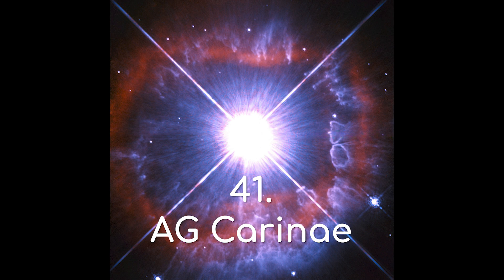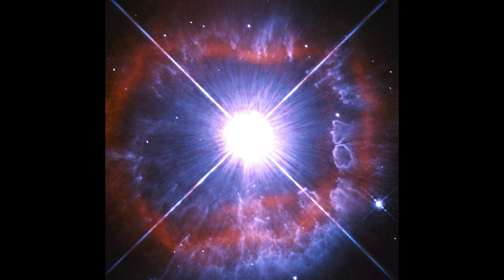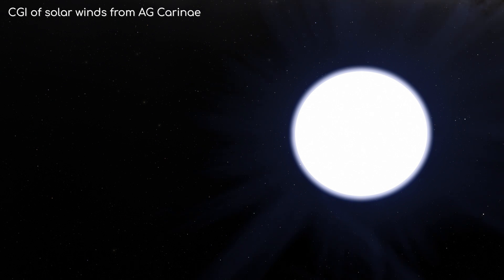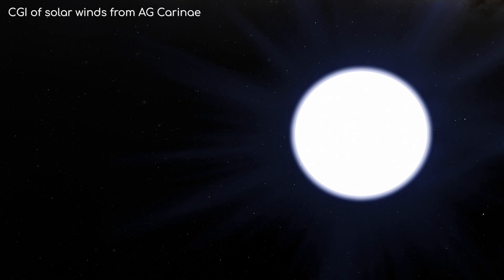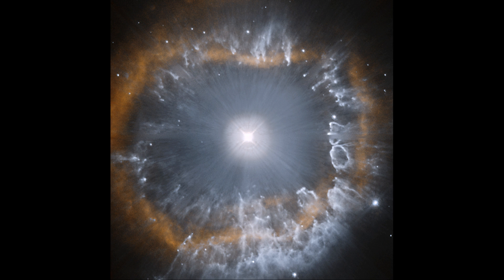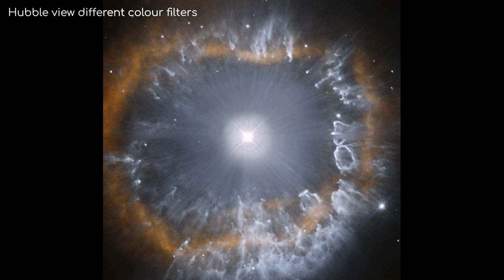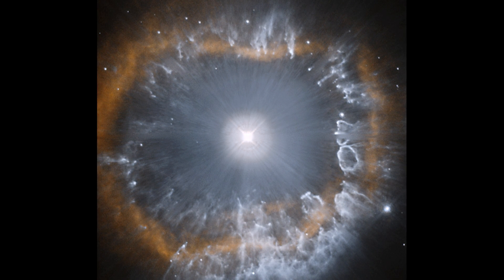AG Carinae. This star is another variable star, but it is one of the brightest in the Milky Way. Because it is so bright, it is also short-lived, as it is shedding its mass through solar winds at an incredible rate, and at speeds of up to 7 million km per hour. Much of the surrounding material around this star is part of the ejected mass, being further sculpted by the solar winds.